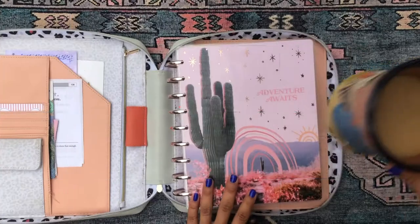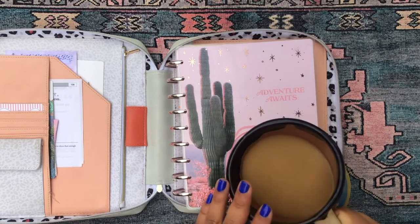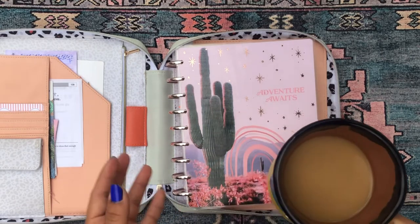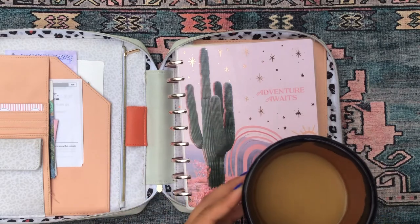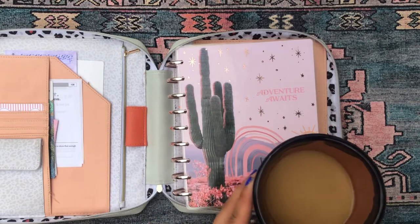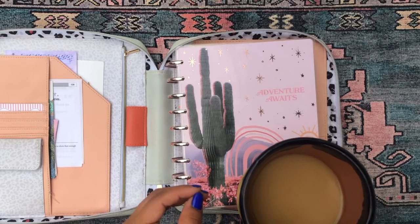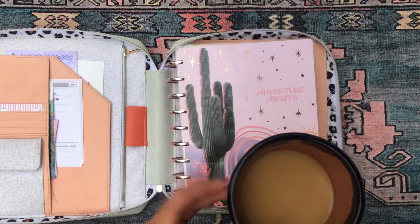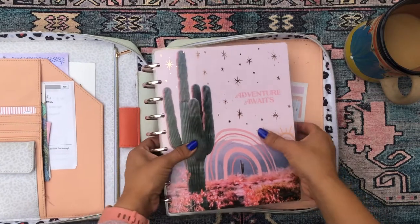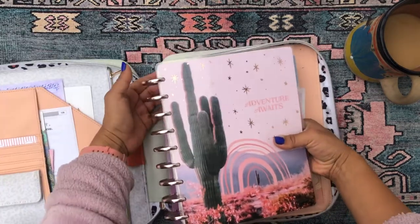I have my cafecito here with a really delicious vanilla almond milk creamer. I tend to not drink my coffee with creamer or sugar — I used to drink it straight black 100% of the time — but I've been really into creamer for the last couple of weeks and I need to stop.